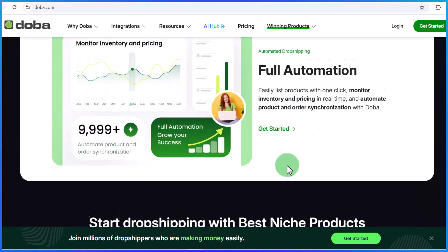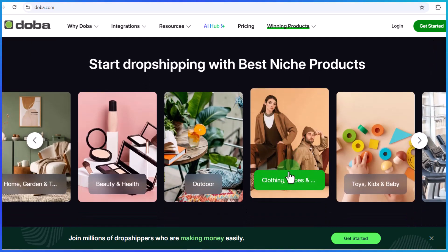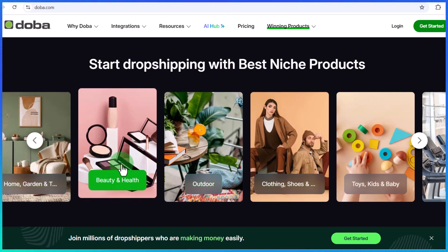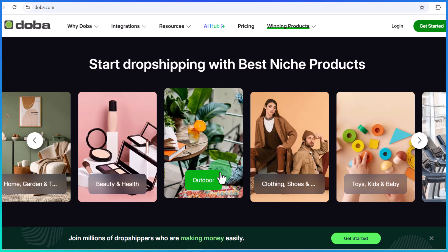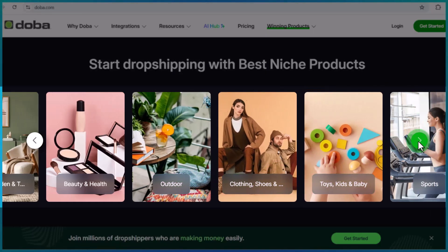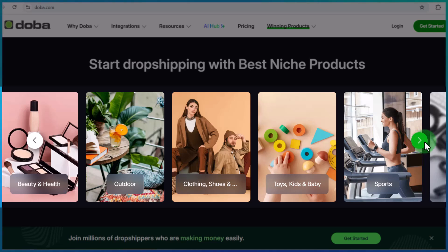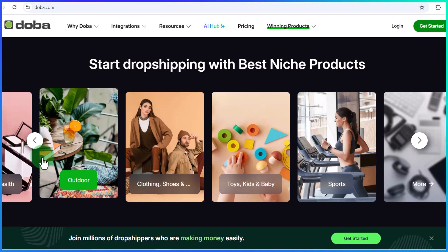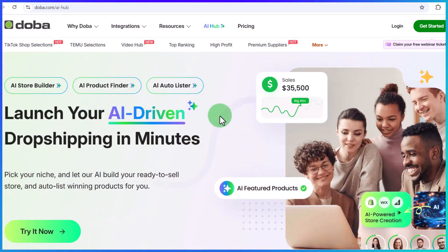Whether you are a beginner or an expert in dropshipping, Dober is a must-have tool as it lets you access high-quality products from suppliers in various industries or niches like home and garden, clothes, beauty, outdoor, and sports. Dober also has an advanced AI tool that lets you scale your dropshipping business easily.